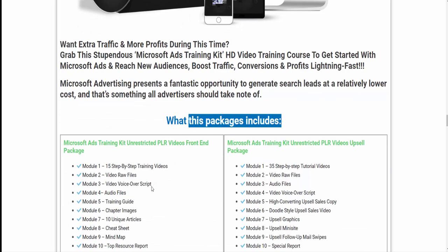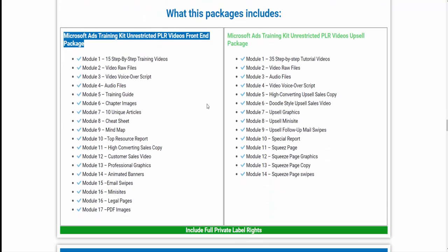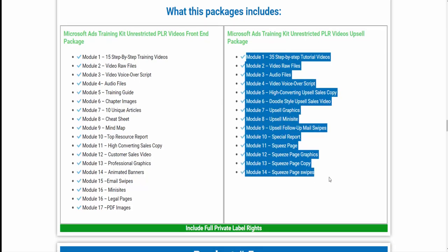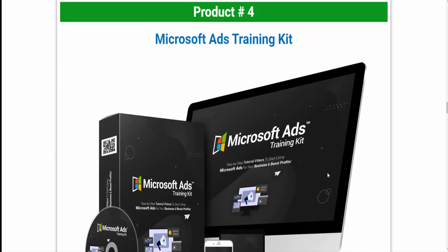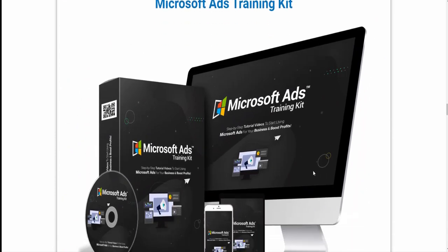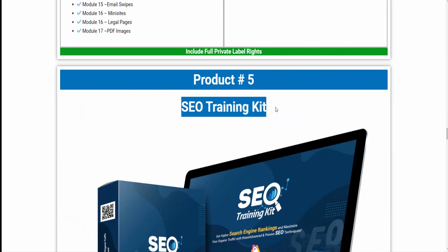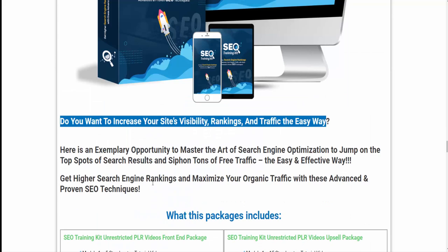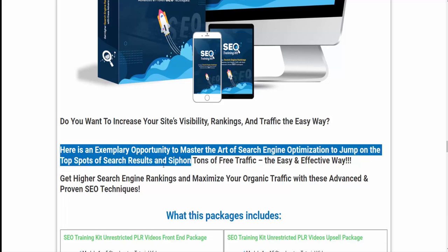This package includes Microsoft Ads Training Kit Unrestricted PLR Videos Front-End Package and Microsoft Ads Training Kit Unrestricted PLR Videos Upsell Package. To know details, visit the description link below. Product 5: SEO Training Kit. Do you want to increase your site's visibility, rankings, and traffic the easy way? Here is an exemplary opportunity to master the art of search engine optimization to jump to the top spots of search results and siphon tons of free traffic.